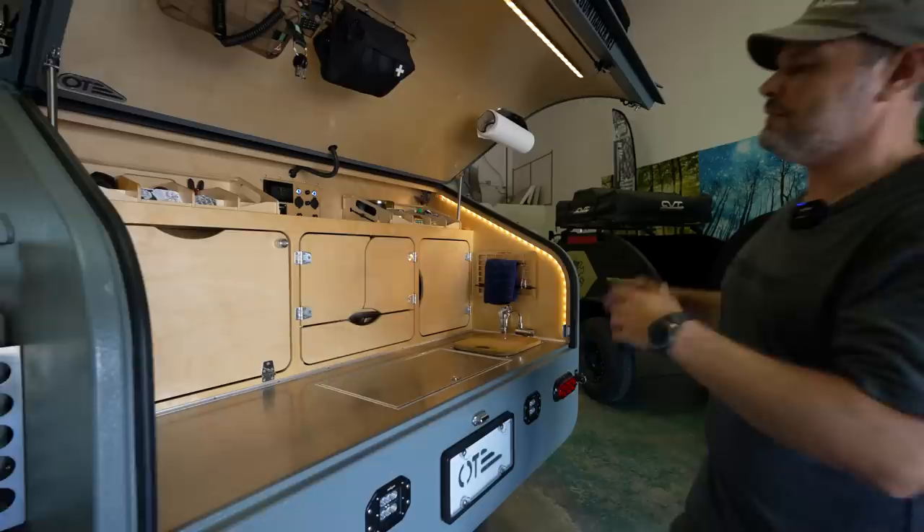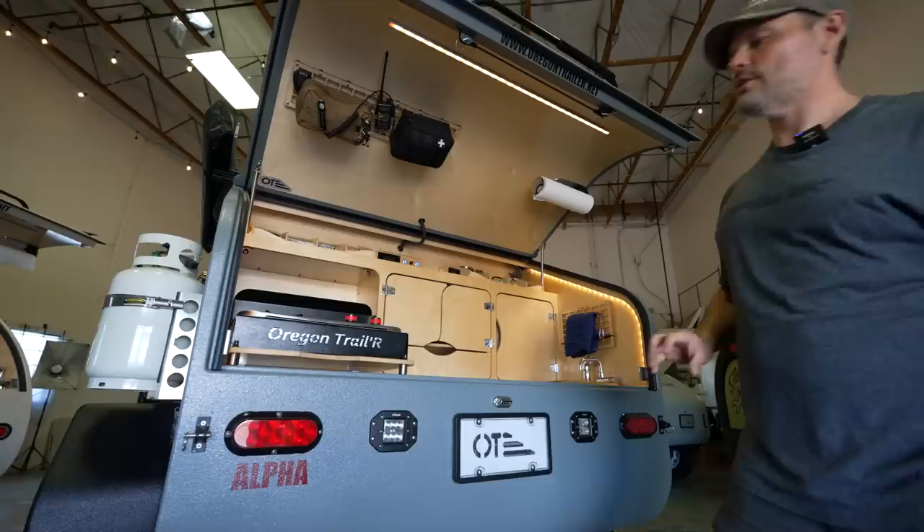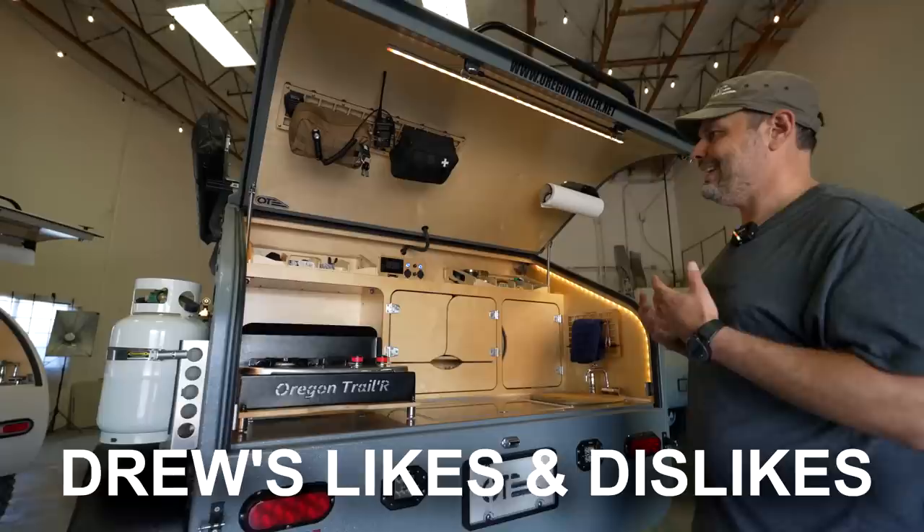Currently Oregon Trailer has switched over to a new galley design. The cabinets are now CNC'd using that beautiful Baltic birch you see throughout the trailer. John says besides having less waste and a quicker manufacturing process versus the traditional style cabinets, this new style also increases the overall strength of the trailer.